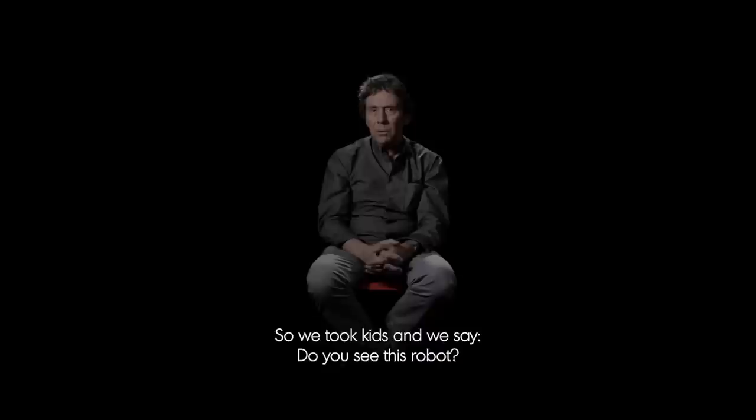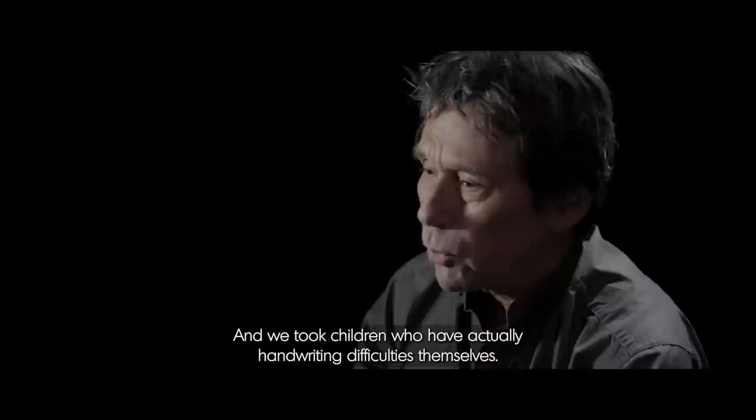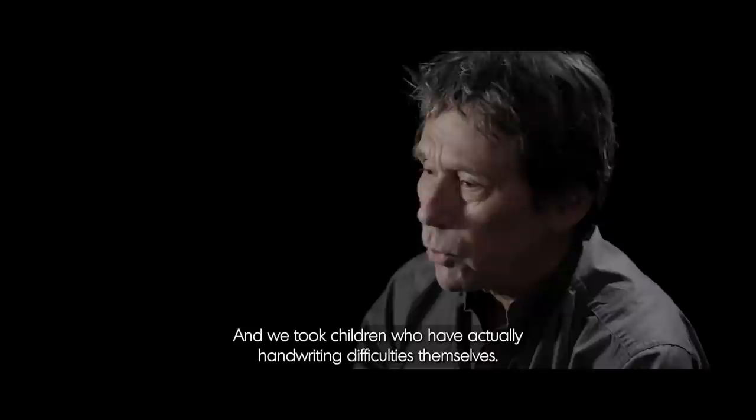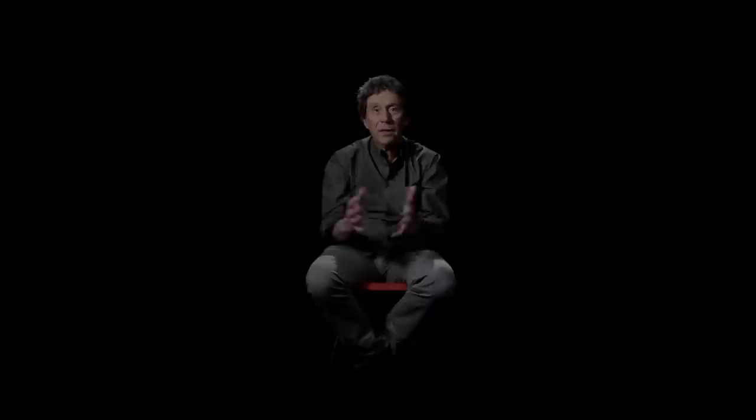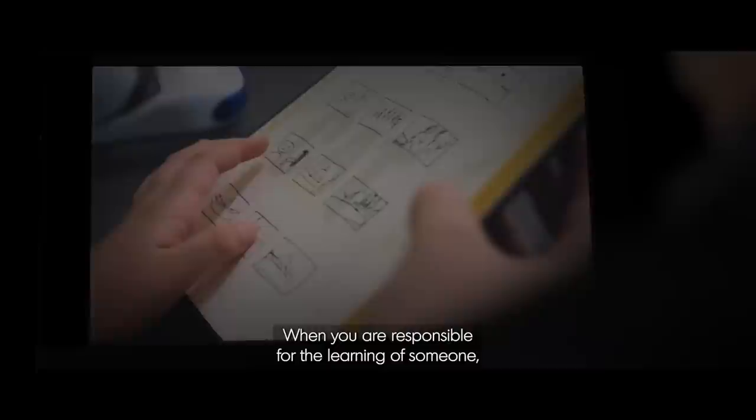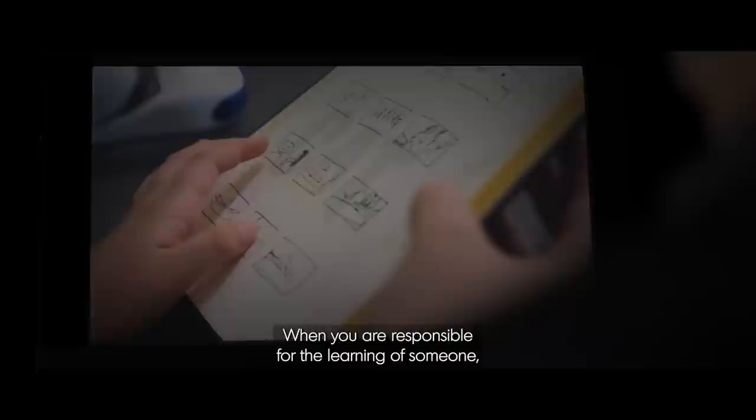We took kids and said: do you see this robot? He must pass a test — a handwriting test. Could you help him pass the test? We took children with handwriting difficulties themselves. Therapists told us these kids have attention deficit and cannot focus so long on an activity. But they focused for 50 minutes without any problem — they wanted to help the robot pass a test. We built on what is called the teaching-by-learning effect, or the protégé effect: when you are responsible for the learning of someone, you engage yourself even more.